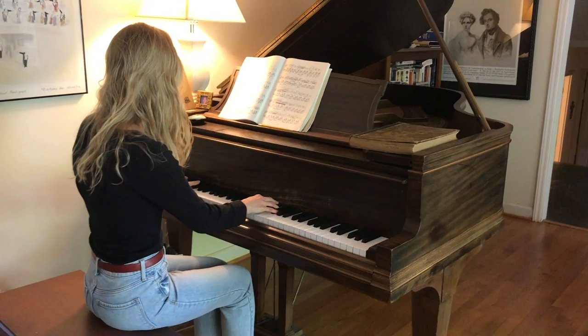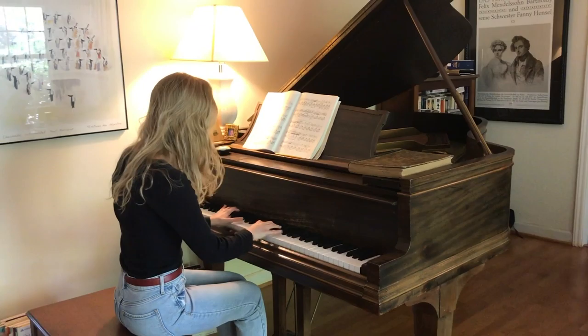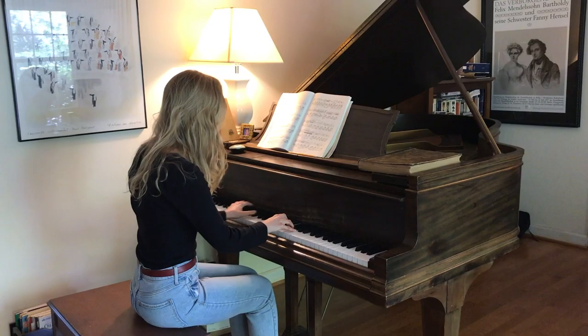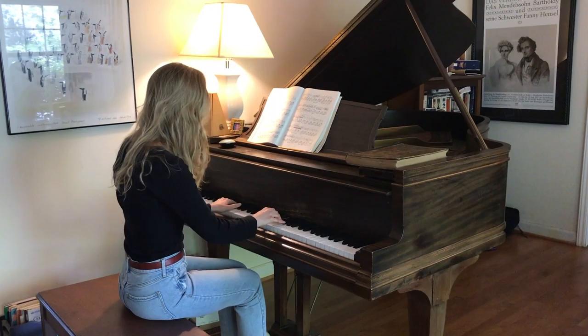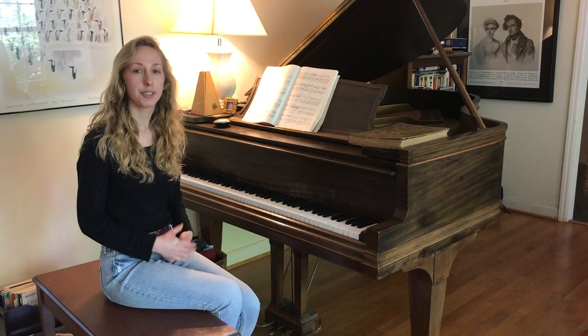The piano is used in a lot of different types of music, like classical music. It's also used in pop music with people like John Legend or Alicia Keys, and it's also used in jazz music, which is the form of music that I primarily play.